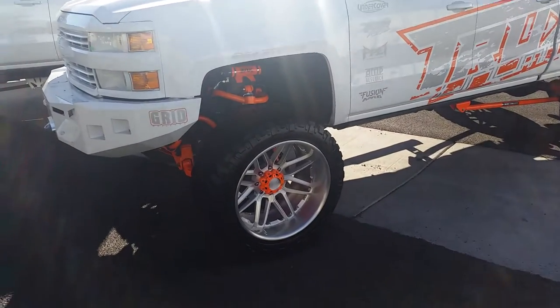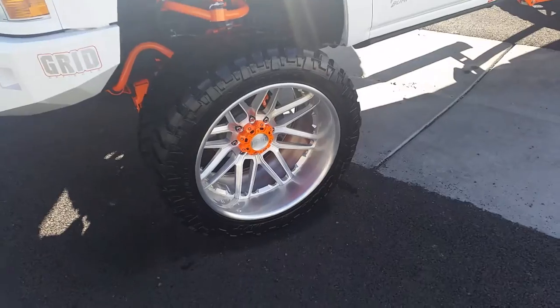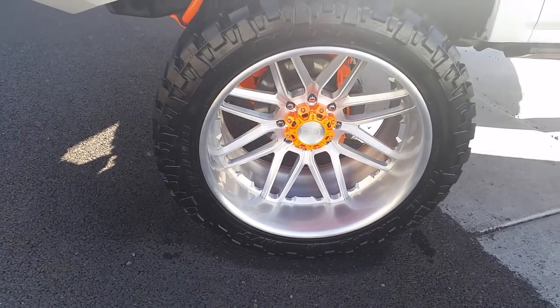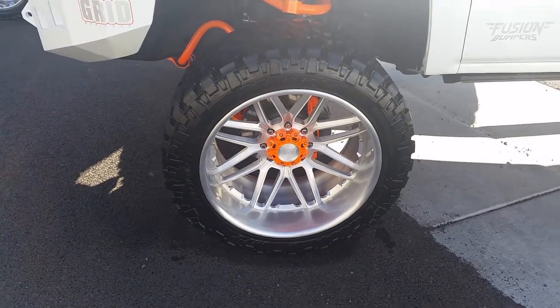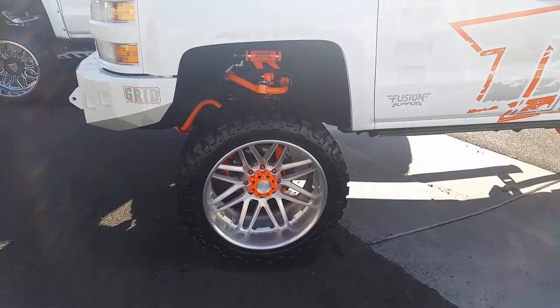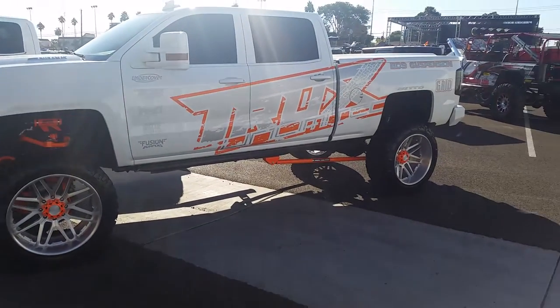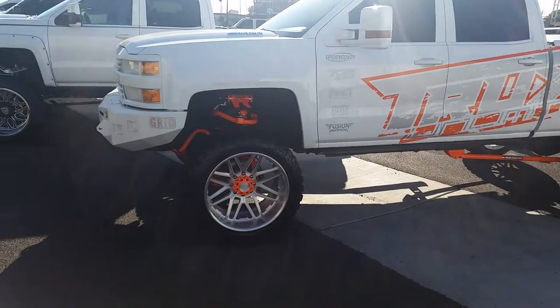Got the Grid off-road wheels on it — a newer brand we haven't really started to sell yet, but I'm definitely going to look into it. This 24 by 10 is really, really nice. Got the Nitto mud tires on it. Great looking wheel — I like the polished finish and the detail on it is really nice.